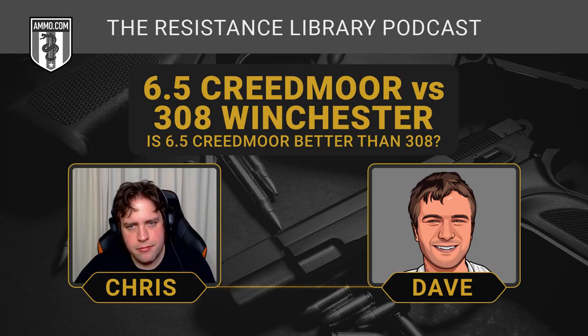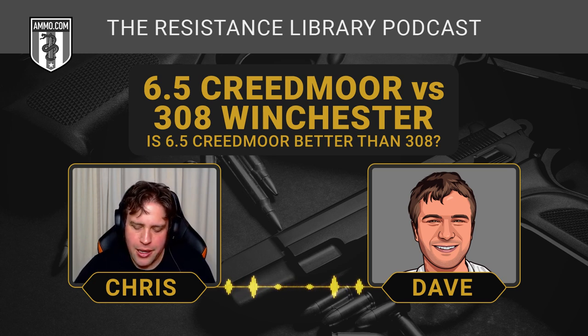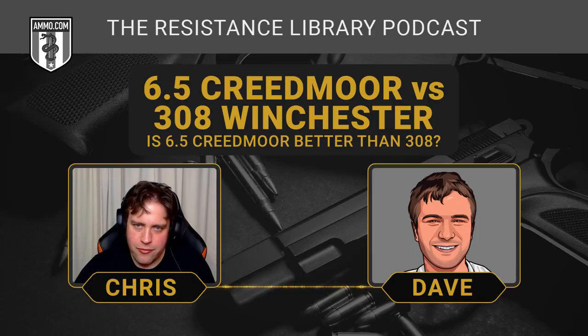Within practical distances, assuming you're not a black ops sniper, you're really not going to get a huge accuracy advantage by choosing one or the other — with the caveat that the 6.5 Creedmoor's trajectory is just a little bit flatter. If your shot placement is good, you've got a solid platform, and you put the bullet where it needs to go, the whitetail or the elk is going to have no idea whether it got hit with a 6.5 versus a .308.